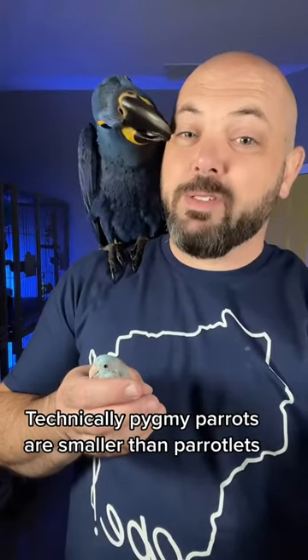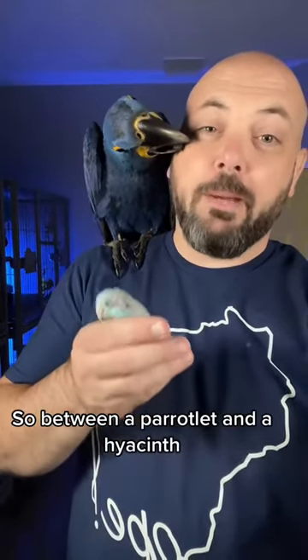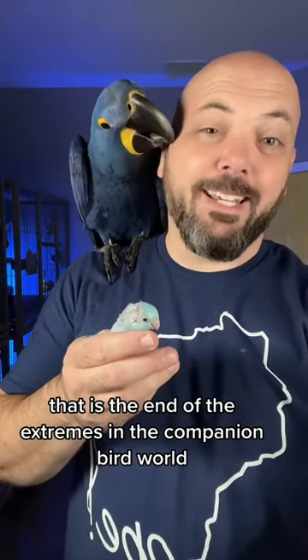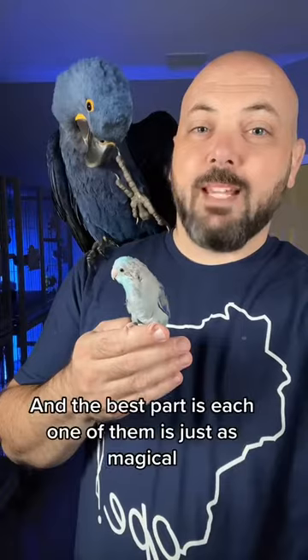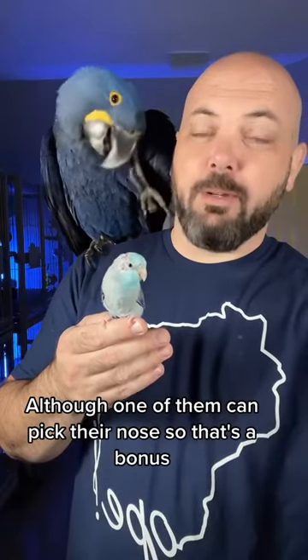Technically, pygmy parrots are smaller than parrotlets, but they've never been known in aviculture, so between a parrotlet and a hyacinth, that is the end of the extremes in the companion bird world. Care to guess which one's more known for biting? And the best part is, each one of them is just as magical. Although one of them can pick their nose, so that's a bonus. Thanks Bhears.